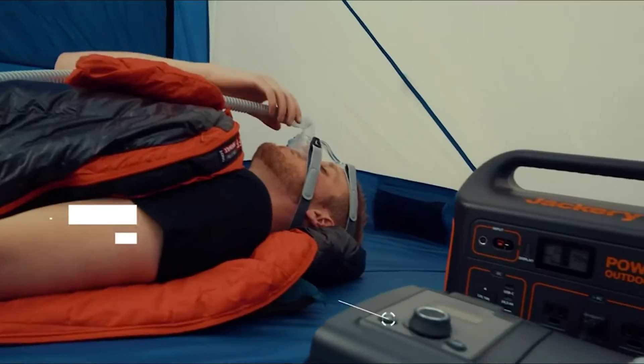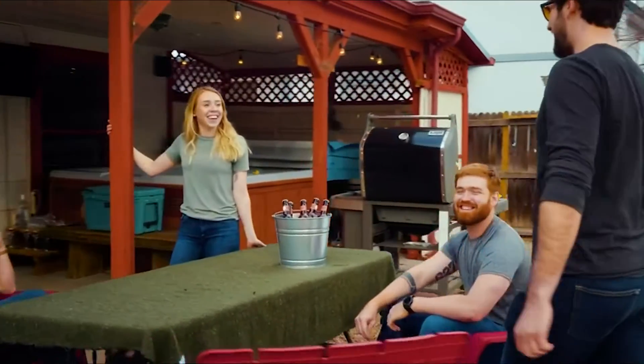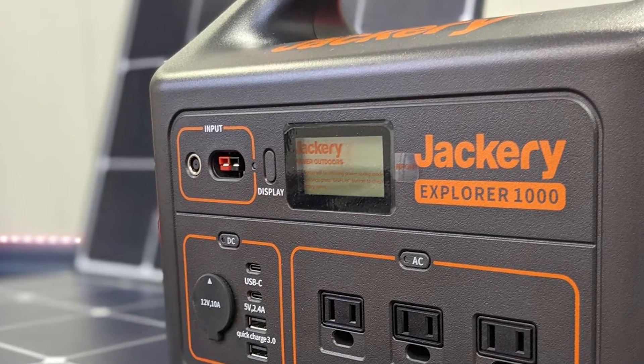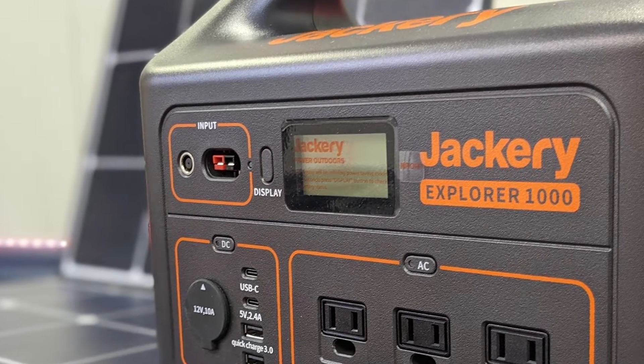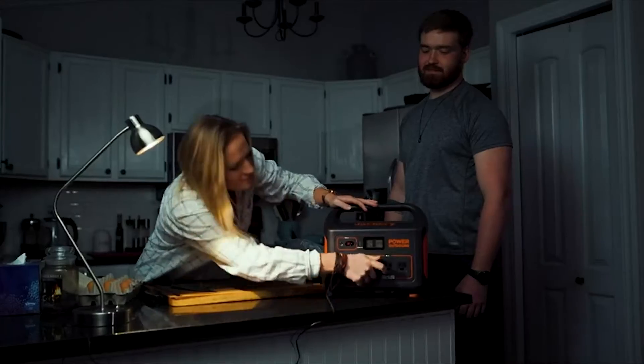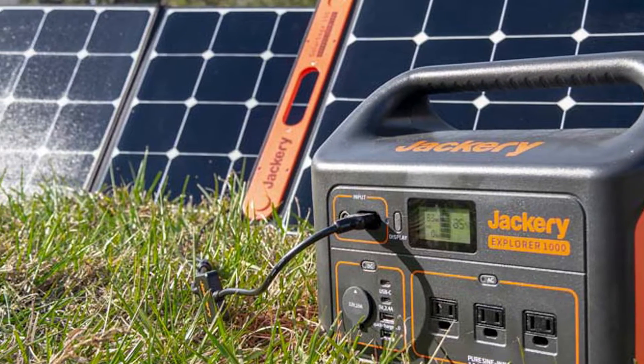I've compared them to alternatives like Goal Zero, Yeti, and more. Jackery usually comes out on top when comparing prices, making them one of the best budget options. While some brands might be considered higher quality or offer superior technology, Jackery is no Mickey Mouse brand — they simply offer excellent value for money. Coming in at just under $1,000, you'll be hard-pressed to find a better deal than the Jackery Explorer 1000.